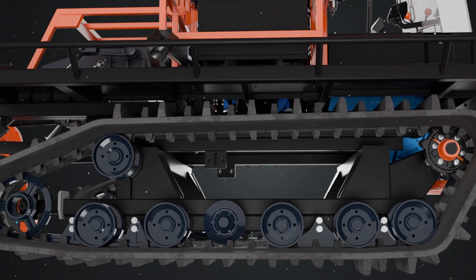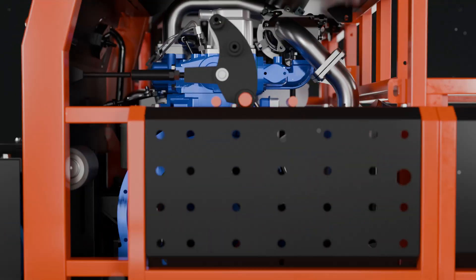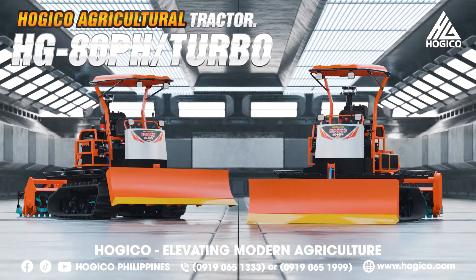Durable from its structure. Superior in functionality. Powerful in every pulse. A machine born to accompany the modern farmer. Introducing the Hogeco Agricultural Tractor.